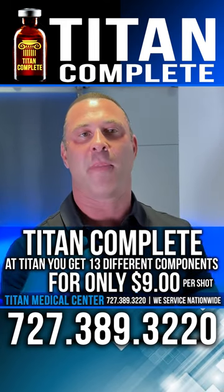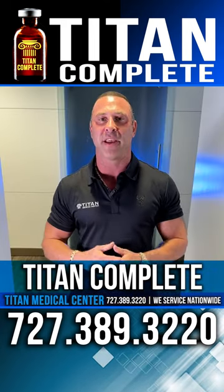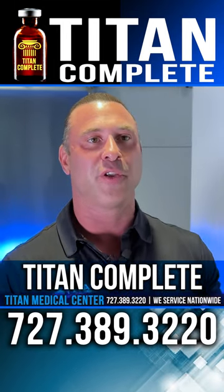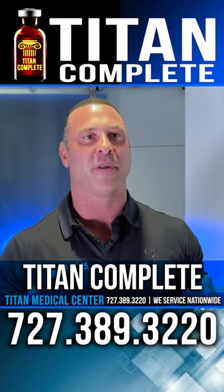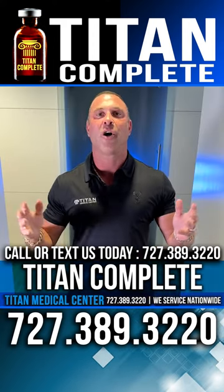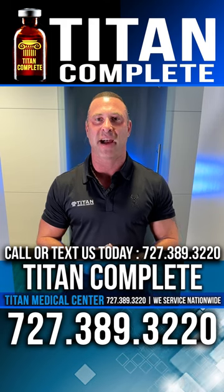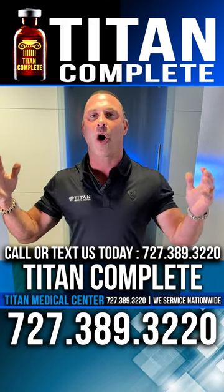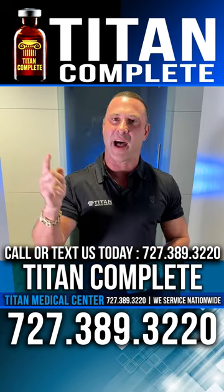All you have to do is fill out the new patient paperwork, see our medical provider, and then you can order Titan Complete and many more of our vast therapies that we offer. If you're looking for something that's going to provide a lot more health benefits than just B12, go with Titan Complete. Call or text us today at 727-389-3220 and say you saw John's video on Titan Complete — and get all those great health benefits for a lot less money.